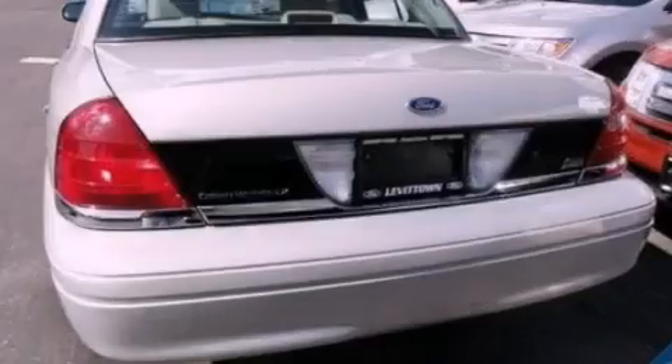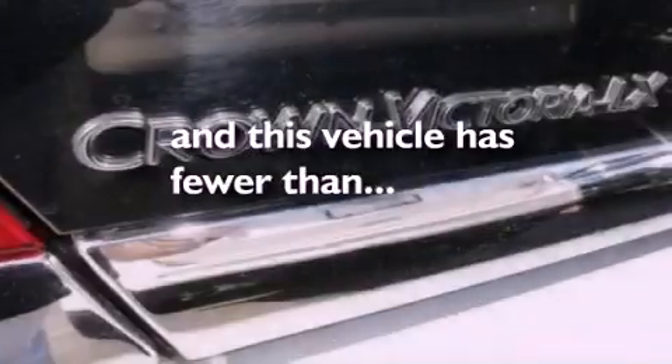Dusk-sensing headlights, a power driver's seat, and this vehicle has less than 23,000 miles.